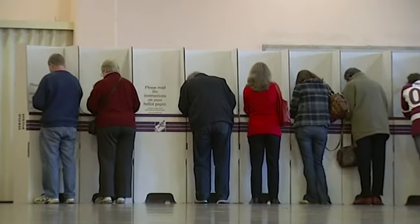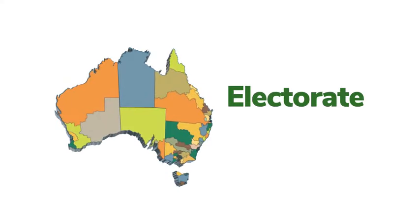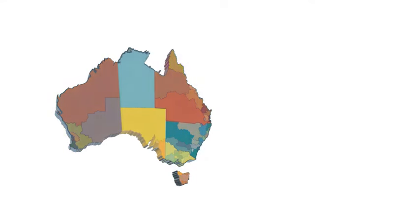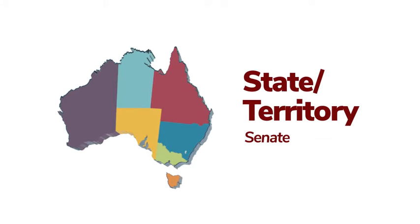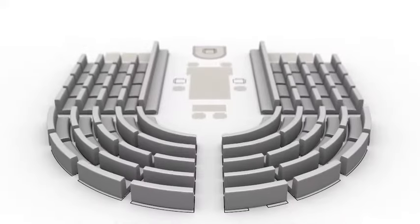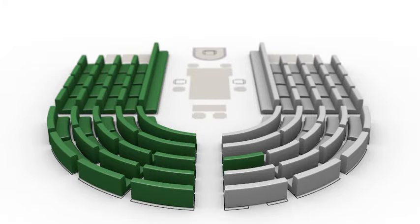At election time, Australians vote to send a person from their local region, known as an electorate, to represent them in the House of Representatives. They also vote to send people from their state or territory to represent them in the Senate. The party or coalition of parties with the support of a majority of members in the House of Representatives forms the government.